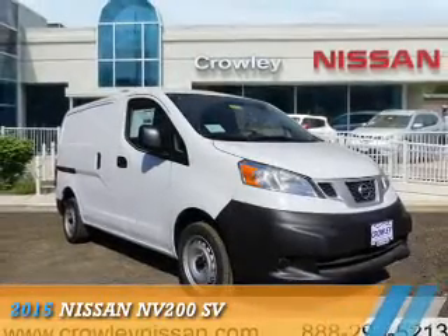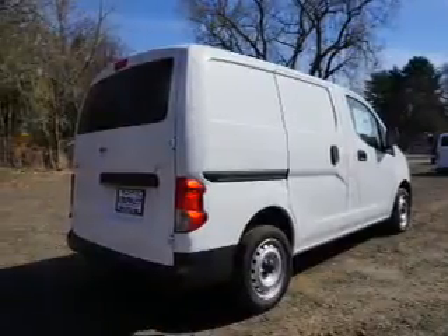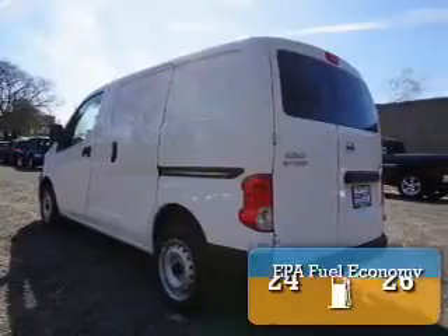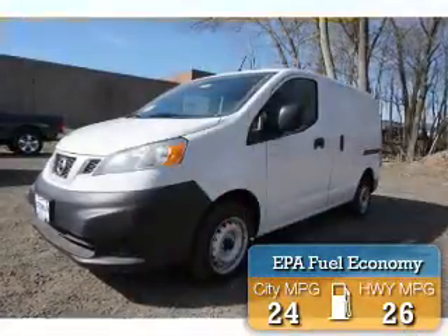Presenting the 2015 Nissan NV200. It's powered by front-wheel drive, a 2-liter, 4-cylinder engine, and a continuously variable transmission. Great fuel efficiency saves you money by requiring fewer trips to the gas station.